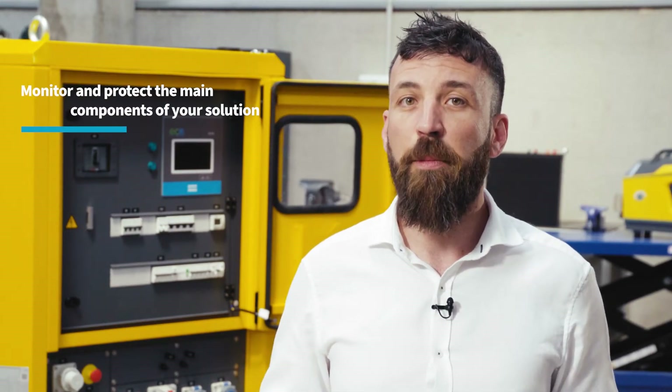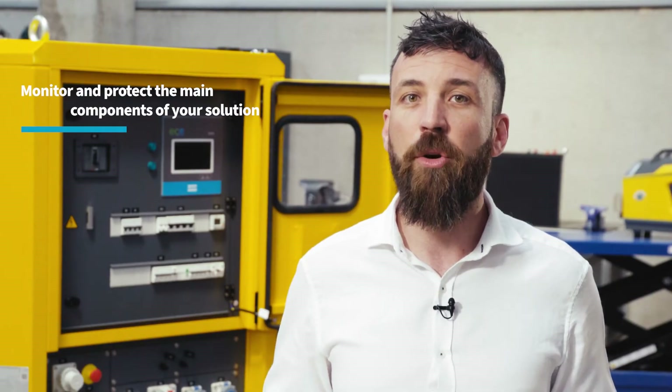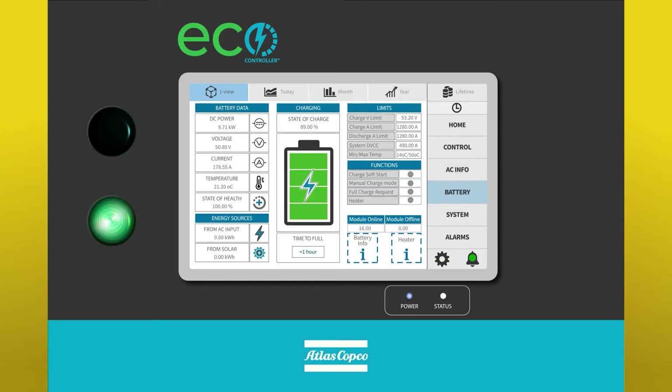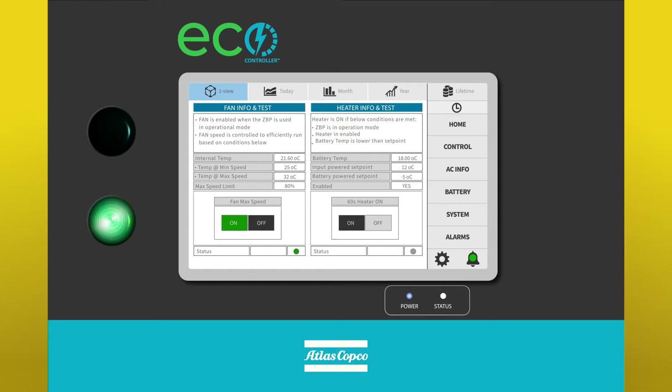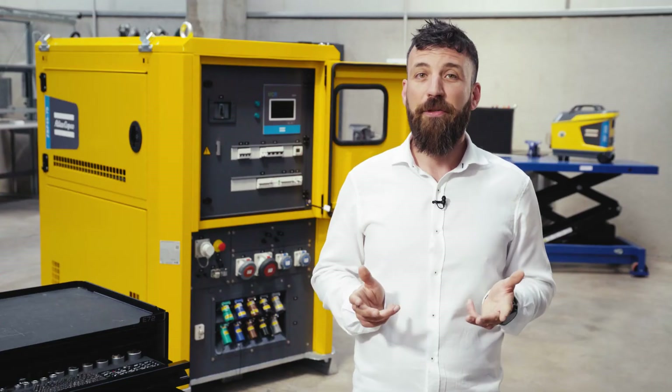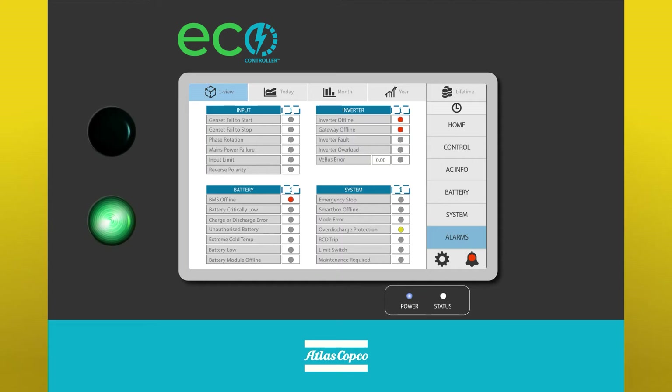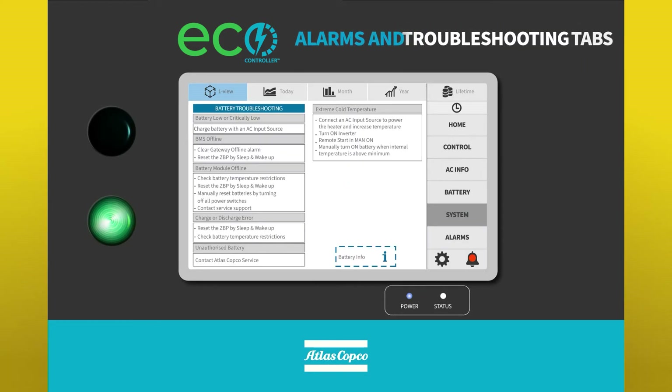As the brain of the solution, this interface monitors and protects main components such as inverters, solar chargers, batteries and heaters, offering optimal performance and extended lifetime. Therefore, users can effectively minimize downtime and resolve any unpredictable power failures.